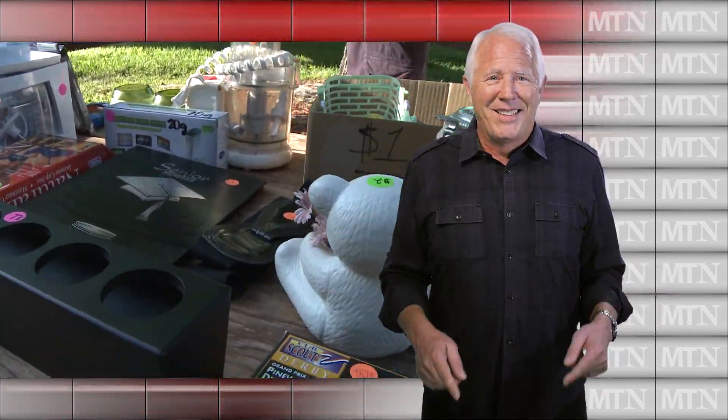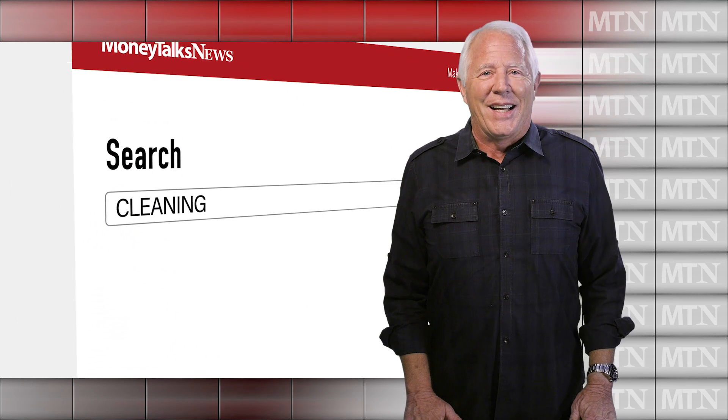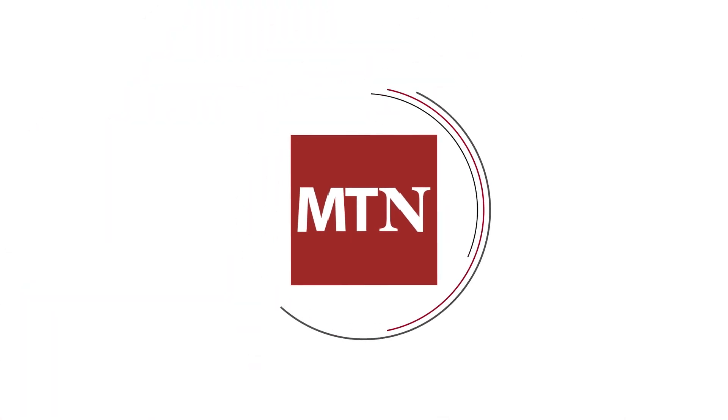When it comes to clearing clutter, where there's a will, there's the web. Need more links and information? I've got them waiting for you at MoneyTalksNews.com — just do a search for cleaning. For MoneyTalksNews, I'm Stacey Johnson.